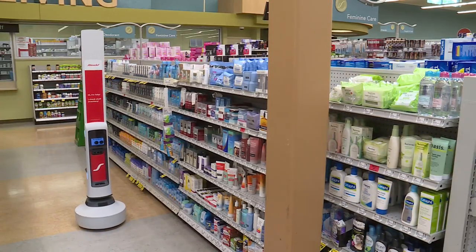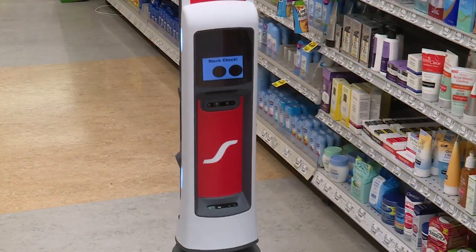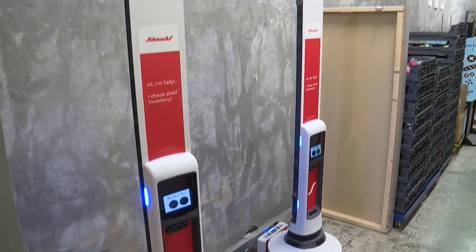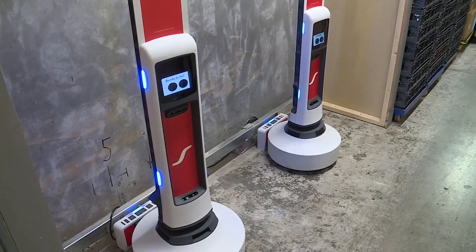Bob Hardister is Schnucks Chief Information and Supply Chain Officer. He says Schnucks stores first piloted Tally in 2017, and its usage expanded in 2018. And Wednesday, Schnucks announced the technology will now be used to improve shopping experiences in 62 locations.